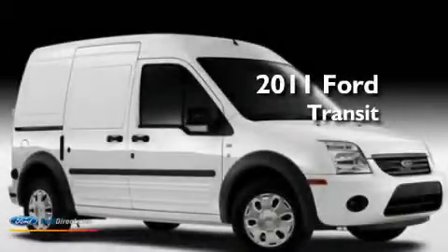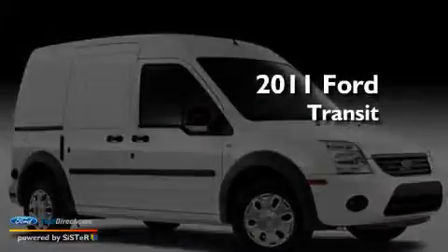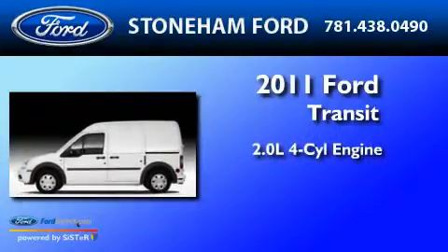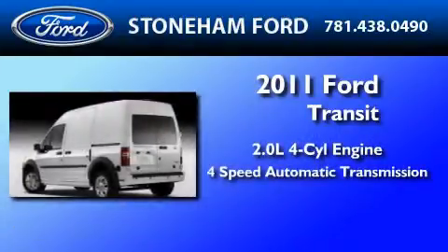This is a brand-new 2011 Ford Transit Connect. It has a 2.0-liter 4-cylinder engine and a 4-speed automatic transmission.